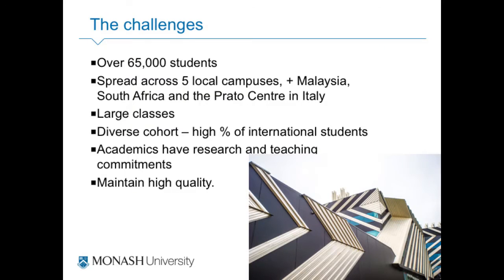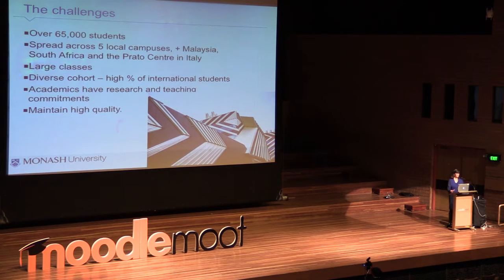The challenge is we're quite a large institution. We have about 65,000 students spread across five campuses here in Victoria, and international campuses in Malaysia, South Africa, and the Prato Centre in Italy. Courses run here and in Malaysia simultaneously. Large classes in Business Economics, Medicine, Health Science, and Science can have cohorts of a thousand students per unit, which comes with a lot of logistical issues around large lectures and how we personalise and make learning more meaningful.